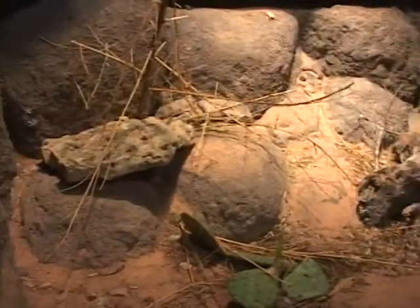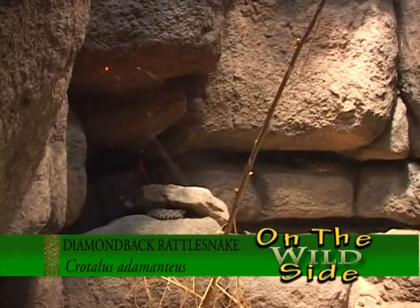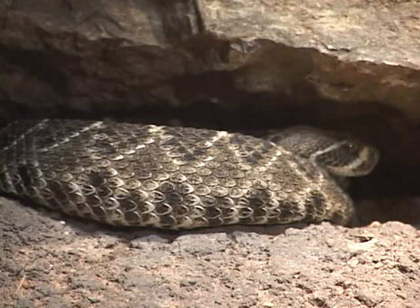Sometimes when you visit the zoo it can be kind of a challenge to find the animal in the exhibit. Here in the Elm Creek Backyard we have some very natural exhibits and it's going to take you some time to locate some of the animals. Look hard, look by the plants, look in the rocks and I'm sure you'll find them.